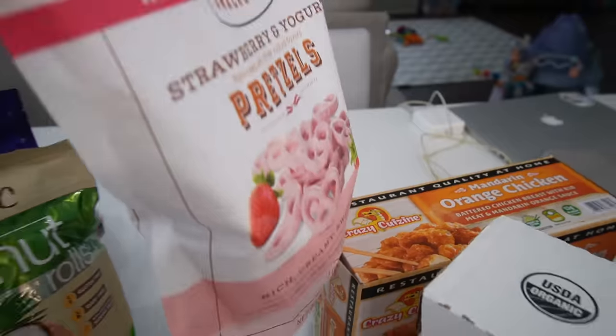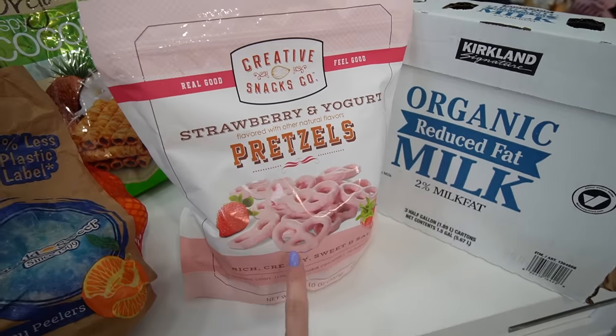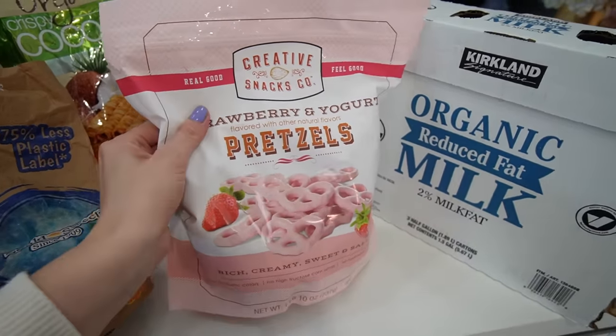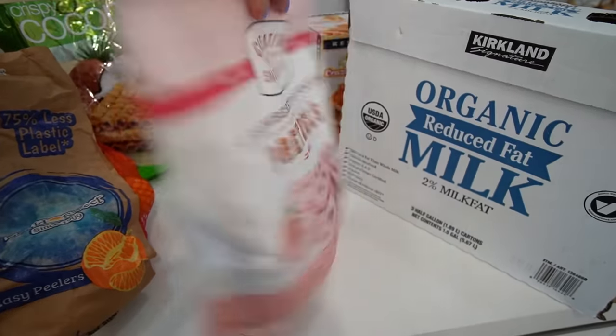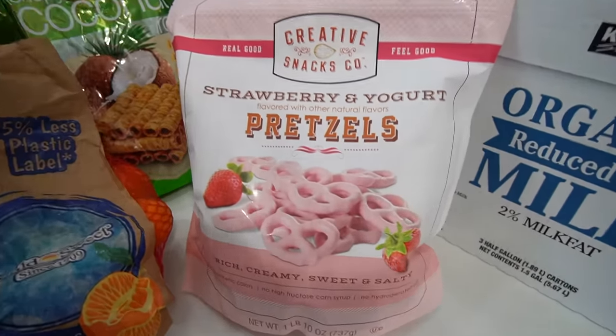These last treats I have no idea if they'll be good — if you've tried them please let me know. They were on sale so I grabbed them just to have some fun treats around, because life is hard and sometimes you just need a pick-me-up.